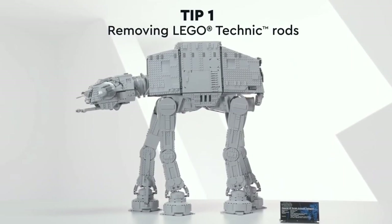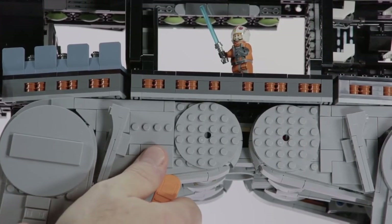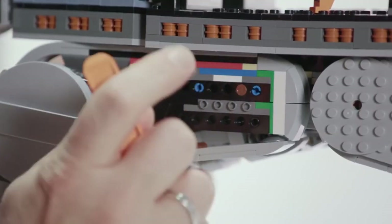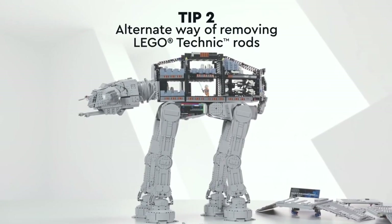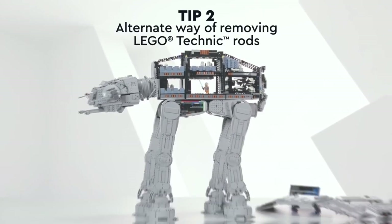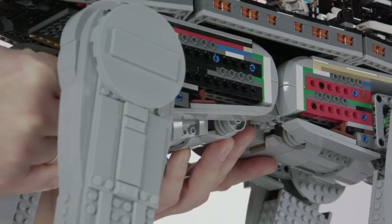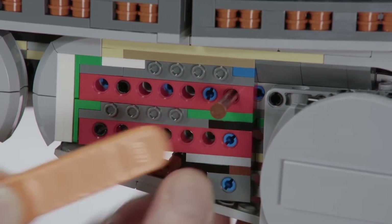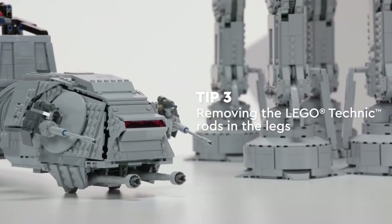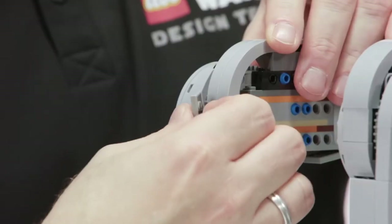Before we jump into the reveals of the week, I want to show off a quick video that LEGO released recently. There was an article about it last week but now there's a video as well — it's building tips and tricks on how to disassemble the AT-AT. It's such a big and strong model that LEGO used some interesting techniques to really lock certain pieces in place, which has made it extremely difficult for some builders to disassemble. LEGO released a statement and then a video showing how to take certain parts of the model apart.